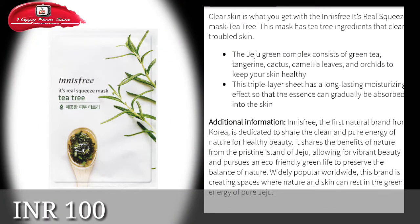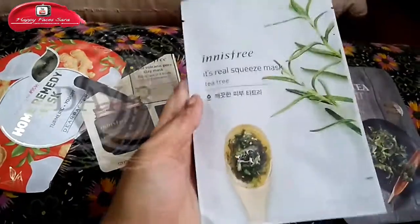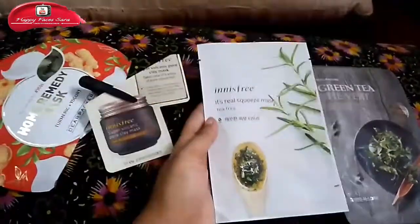My third day was with the Ines Free Tea Tree Mask. It works awesome on my acne scars and pimples, and it removes my dark spots as well. It is best for normal to combination skin types. After applying this mask to my hand and then directly to my skin, I relaxed and played with my hair.